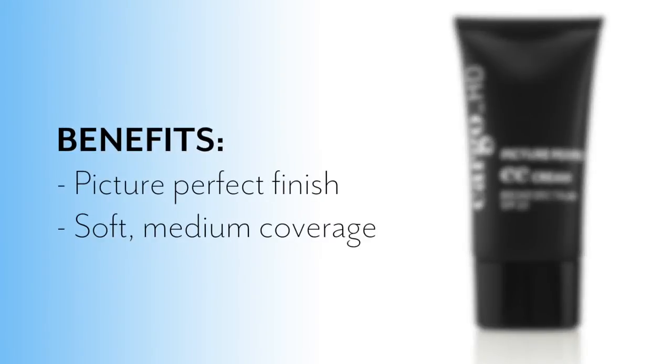As you can see, I'm using the Cargo Magic brush — a great tool for application. You can also use your fingers if you're more comfortable with that. It's going to give you picture perfect skin and leave you photo ready with a soft medium coverage. I know you'll love this product as much as I do. It's going to become a staple in your makeup bag.